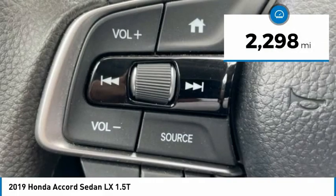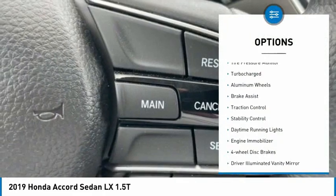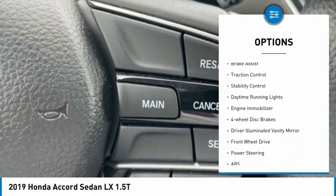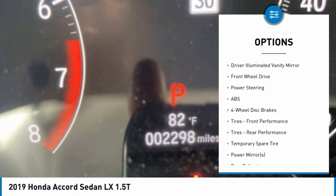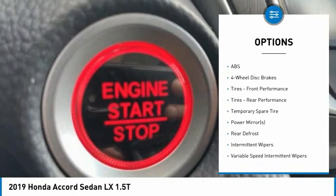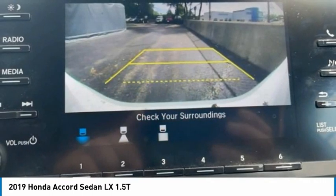This vehicle has less than 3,000 miles. Here are some of this vehicle's great options: tire pressure monitor, turbocharged, aluminum wheels, brake assist, traction control, stability control, daytime running lights, engine immobilizer, four-wheel disc brakes, driver illuminated vanity mirror.